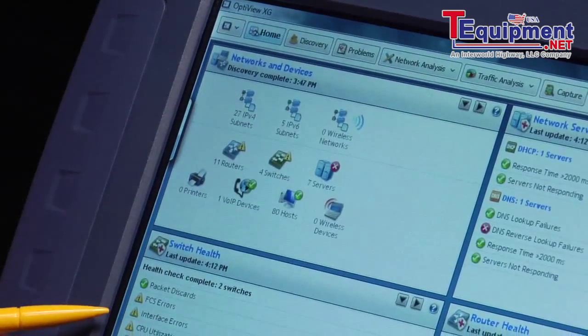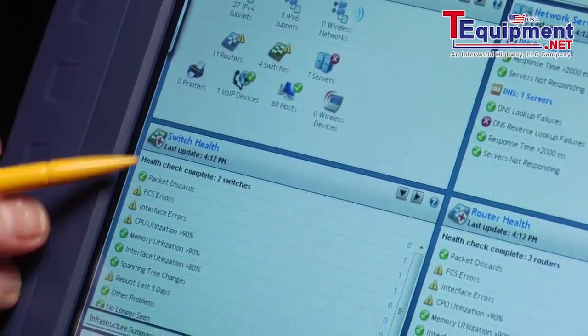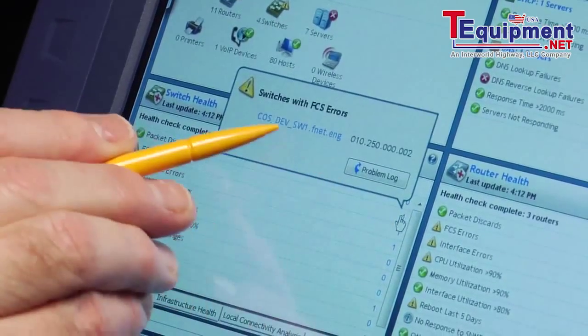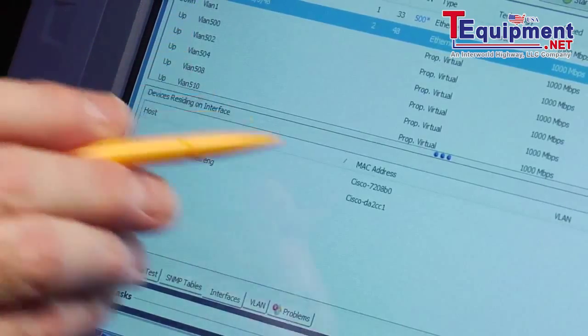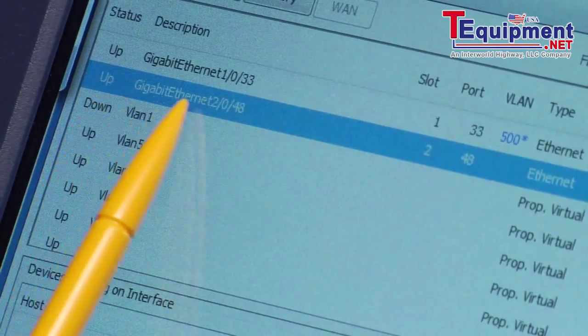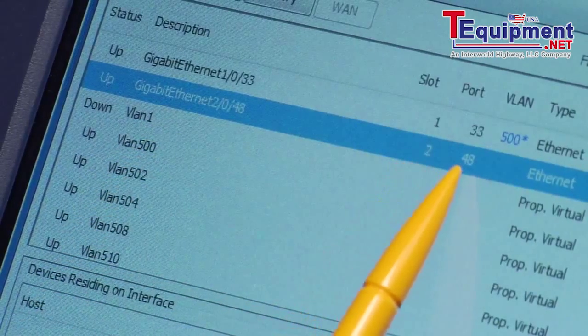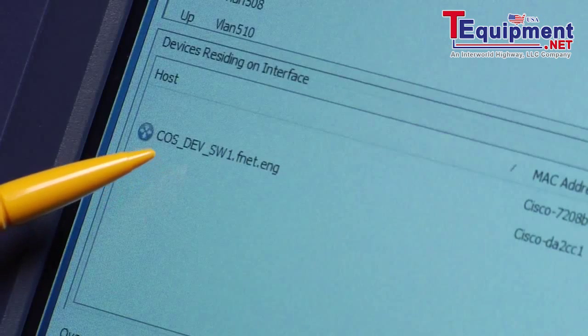Here you can see the health of all of your servers and routers plus network services. One switch is experiencing FCS errors. Let's look at one of them. Here's a list of interfaces, sorted by FCS errors, so here is one of the interfaces experiencing them. You can see the slot and port in the bottom window. You can even see the devices that are on this port.